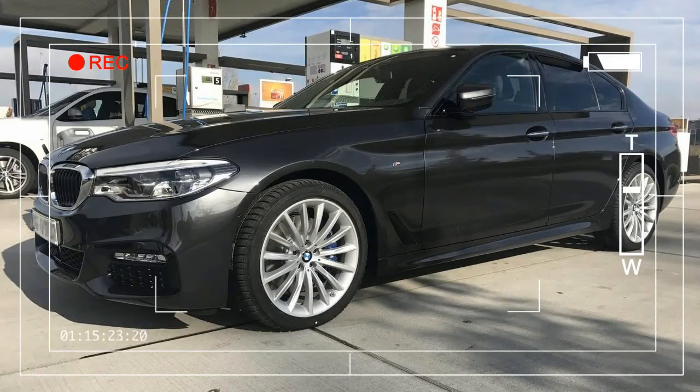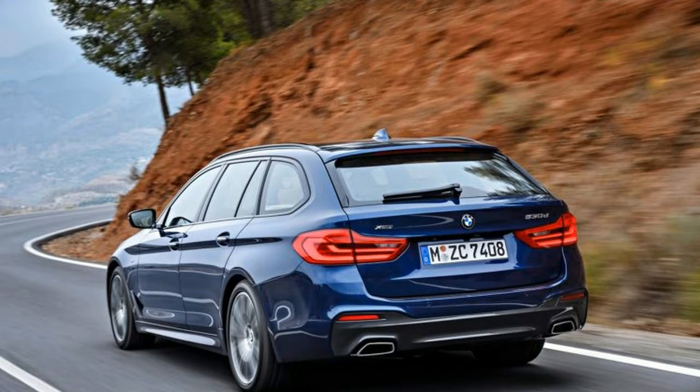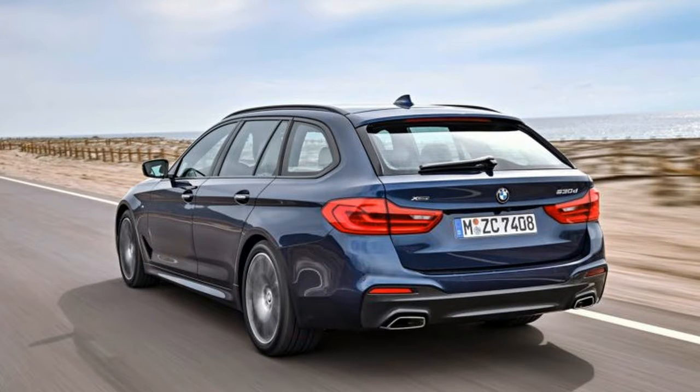BMW has introduced the station wagon variant of the new 5-series, named Touring. The long roof was developed specifically for the European market. The Touring is all but identical to the 5-series sedan from the tip of the front bumper to the B-pillar.